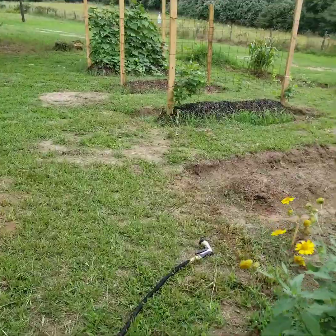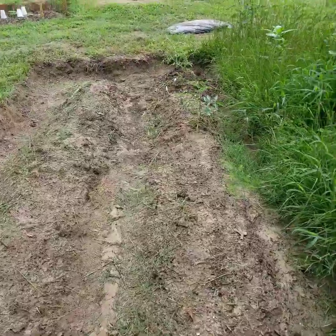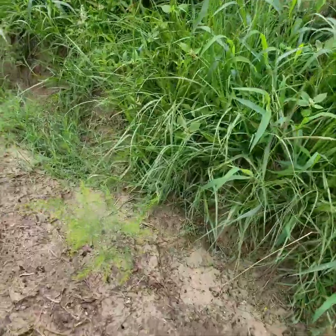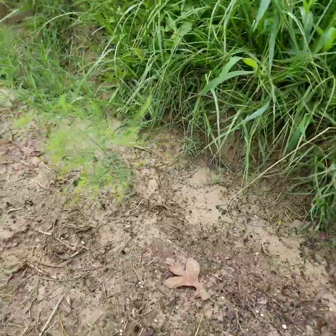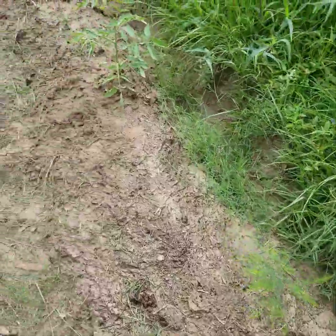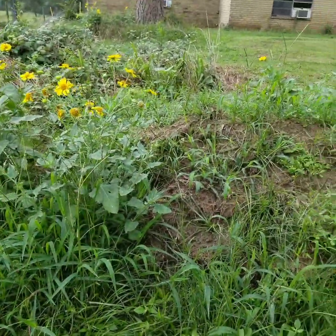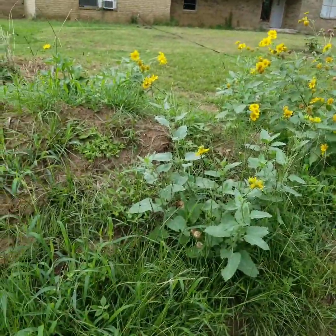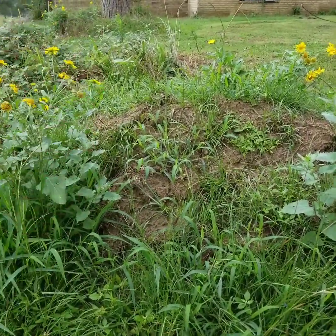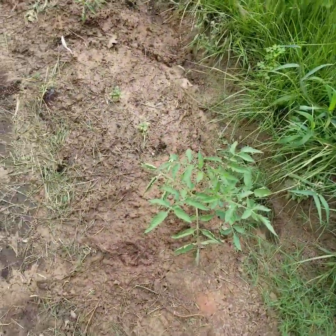I'm still working on growing things here in this plot. I believe this is one of the asparagus plants I planted. I need to weed out this back section, and when I get to doing the strawberry hill I'll probably move this pile of dirt that I took out of here on top of it, once I get it completely eradicated.